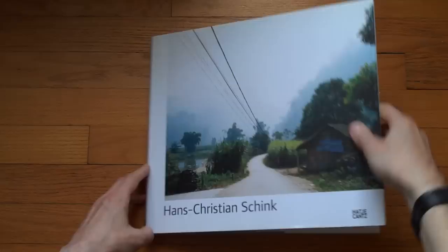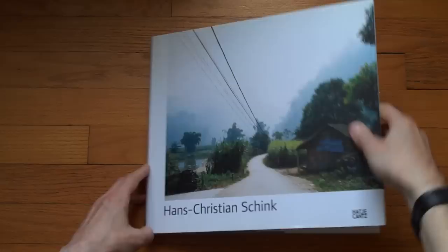So that's about it — Hans Christian Schink. A fairly recent book by Hartje Kanz. I can only recommend it. I'm going to write a review about this book, maybe this Friday or the next Friday. In the meantime, just look at the video.